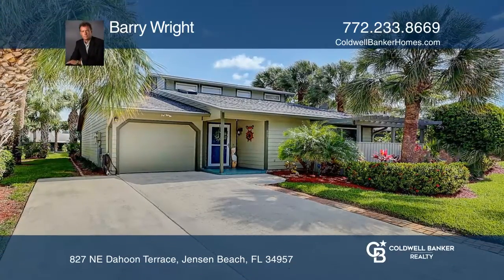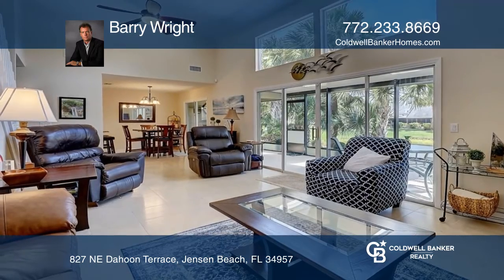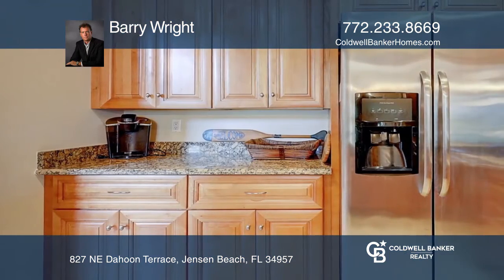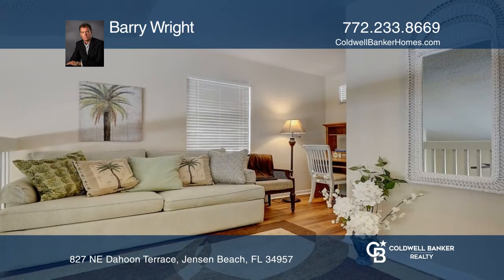This home sits on a large corner lot and offers a beautiful water view. Holly Creek is a quaint and quiet community gem with many amenities. Jensen Beach's downtown is close, and Jensen Beach Park with a public beach is just a few minutes away where you can enjoy the beautiful ocean.